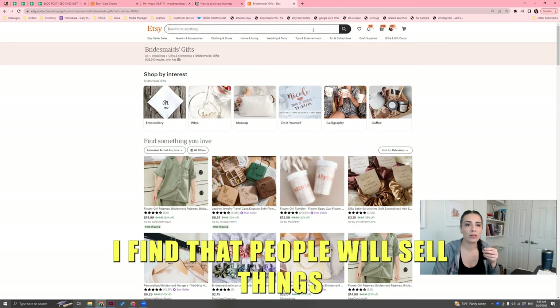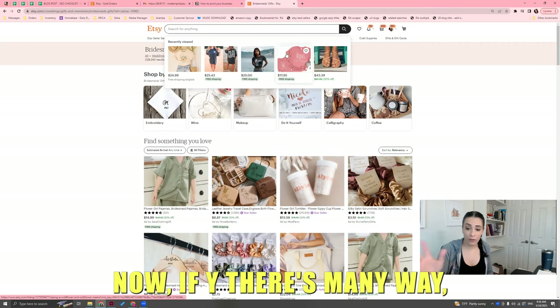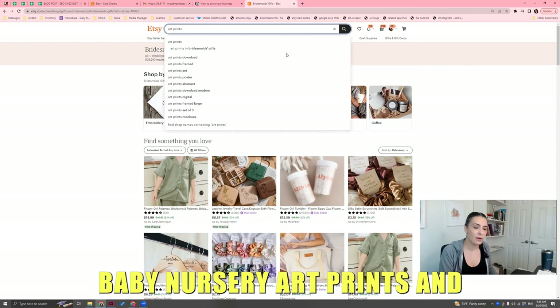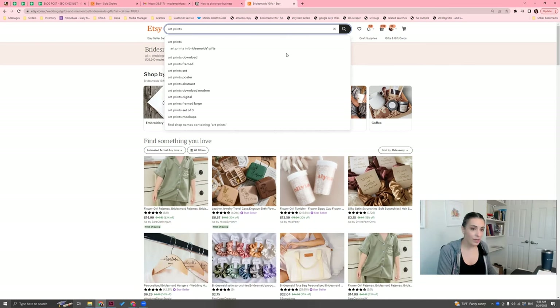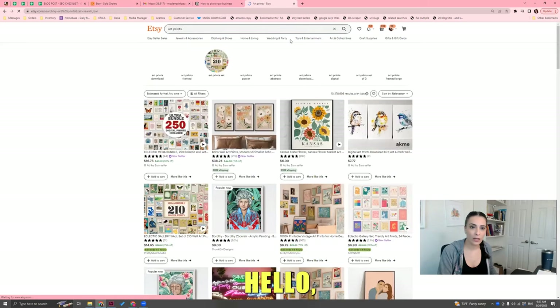I find that people will sell things they could do other things with. So if you sell art prints — that's paper. Now there are many different art print types you could be selling. If you're in the market of selling baby nursery art prints and wedding anniversary art prints and you're like, what else is there? You could type in 'art prints' — this is another approach I'm showing you.